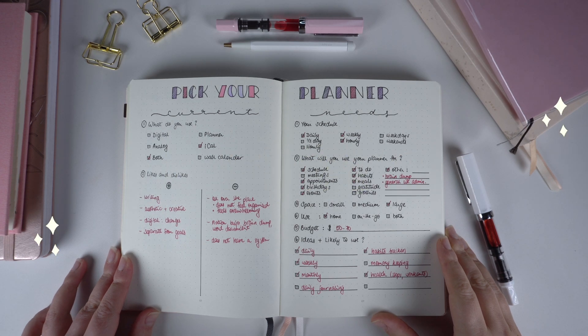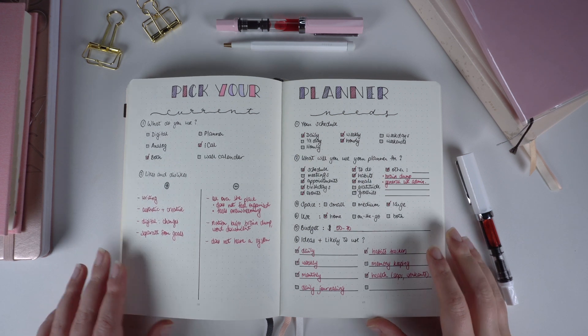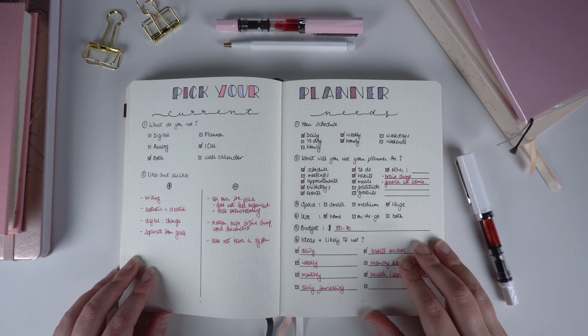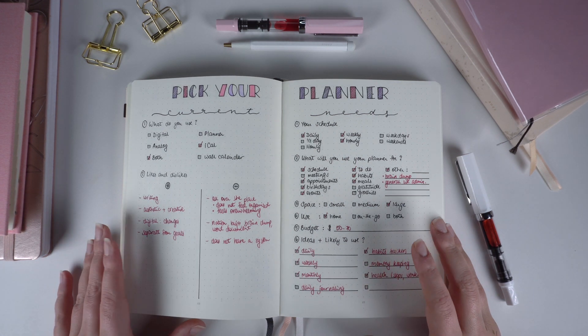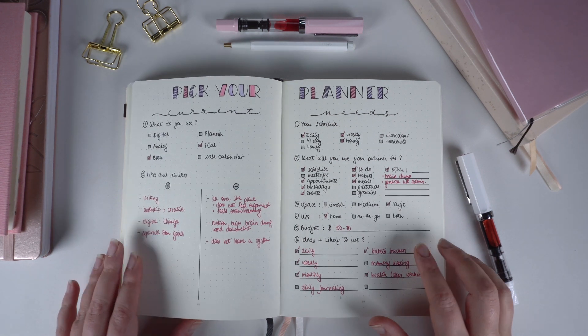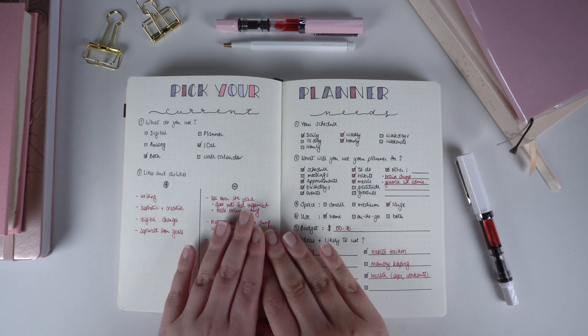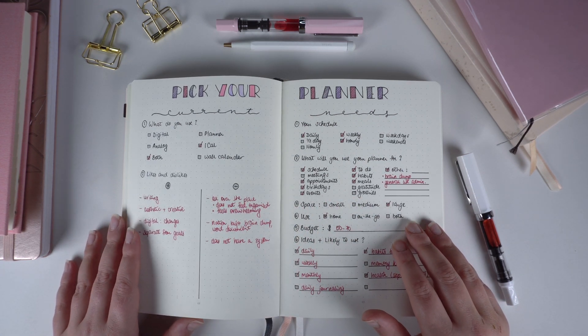How to pick the right planner for you. In this video I will break down all the things you want to think about before buying a planner. I will also share some tips along the way on how to use your planner to stay organized, and I will review the bullet journal, a generic run-of-the-mill planner, the Passion Planner, Hemlock and Oak, the Hobonichi Cousin, and the Hobonichi Weeks. That way you get a better perspective of some of your options to get you started.